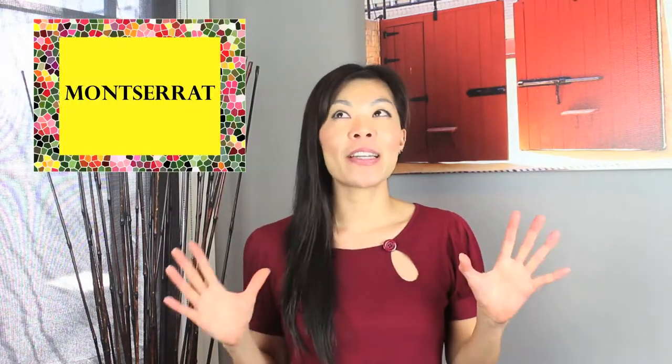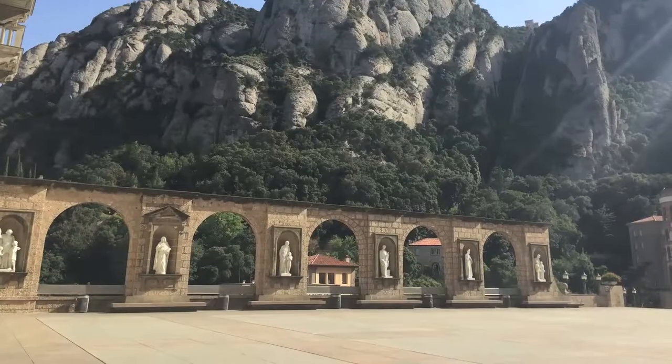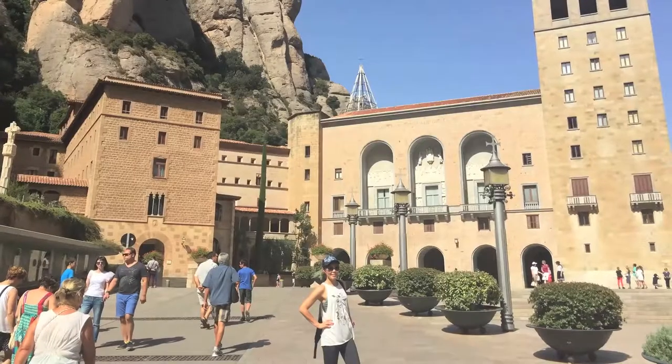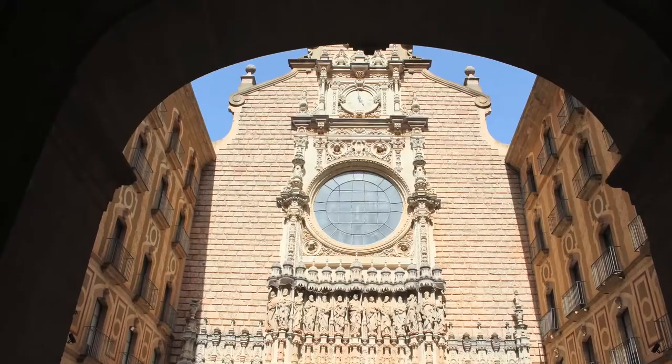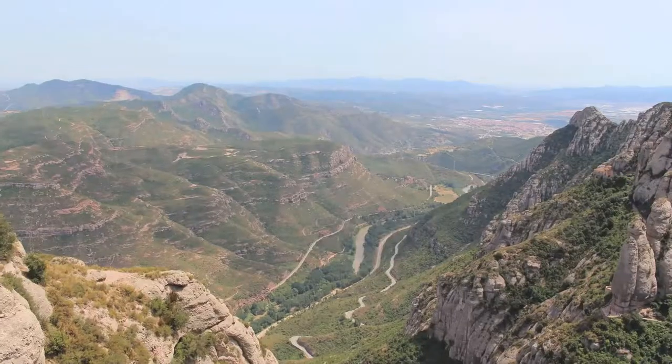The last place is Montserrat — a beautiful monastery up in the mountains outside of Barcelona, about an hour away. Montserrat is a nice escape from the city: fewer people, much calmer, with beautiful views of the hills and mountains. If you go to Montserrat, you should plan on being there for at least half a day, or possibly even a full day depending on whether you do hikes.